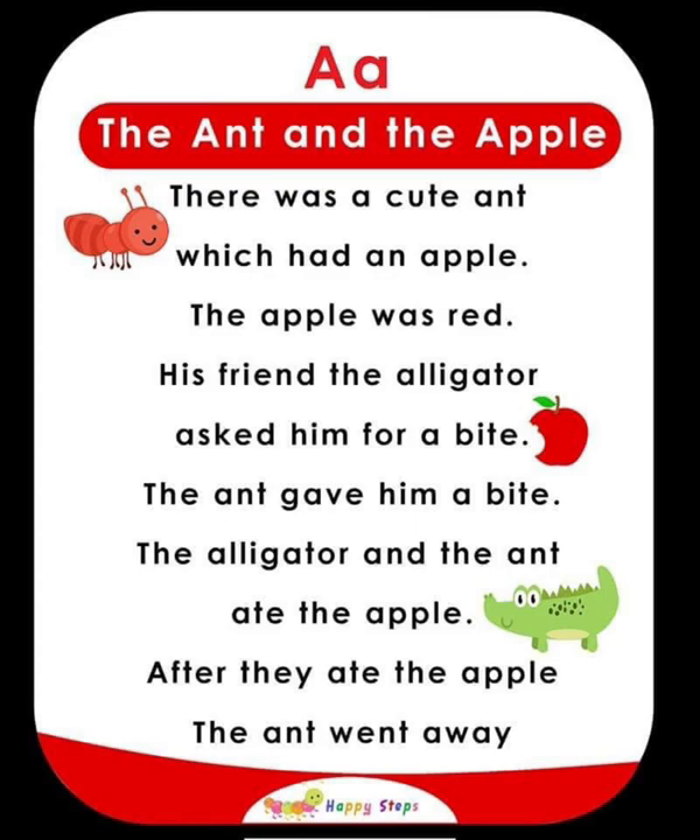A — The Aunt and the Apple. There was a cute aunt which had an apple. The apple was red. His friend, the alligator, asked him for a bite. The aunt gave him a bite. The alligator and the aunt ate the apple. After they ate the apple, the aunt went away.